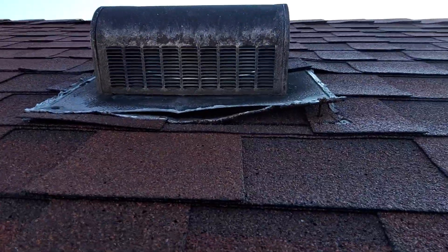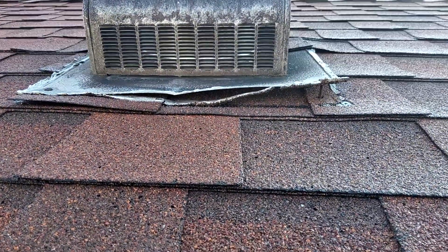These box vents also have nails backing out, and they are not sealed all the way down to the shingle.